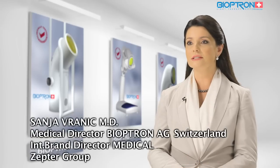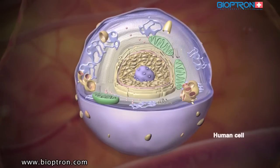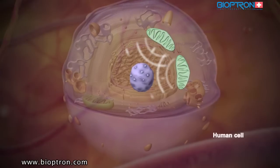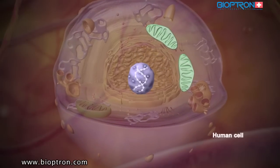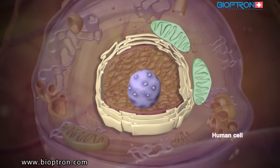On the cell level, the so-called power plants of the cell — the mitochondria — produce energy necessary for the nucleus to synthesize DNA. The nuclei then send DNA information to the endoplasmic reticulum.